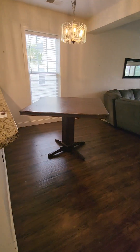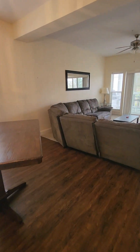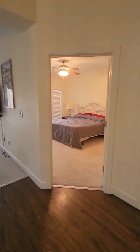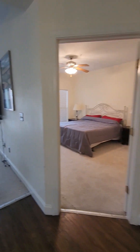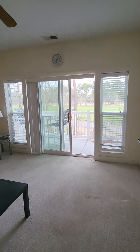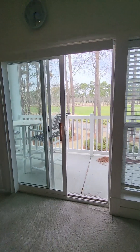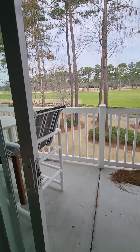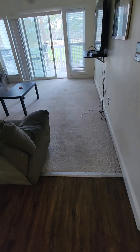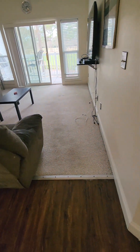Coming into the main living and dining room area — very adequate size. That's a big sectional sofa in there to give you a reference. There's another owner's closet off from this. This living room is looking at the master's golf course. That carpeting all needs to be replaced.